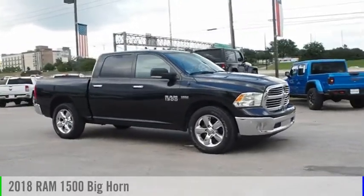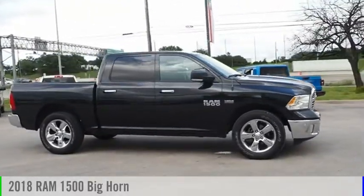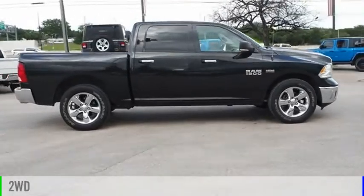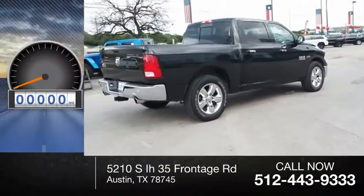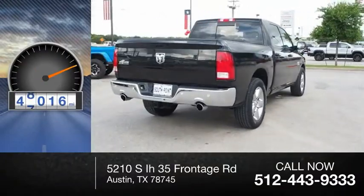Come test drive the 2018 1500. This vehicle is powered by a two-wheel drive, eight-cylinder, 5.7 liter engine. This vehicle has less than 50,000 miles.